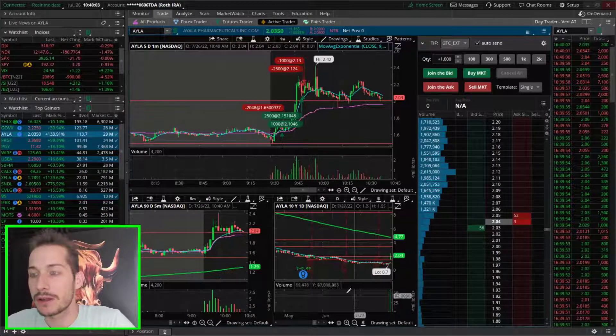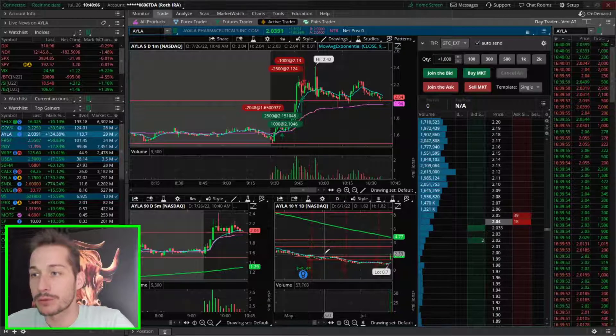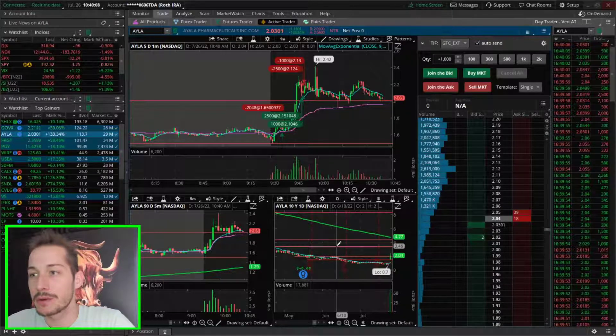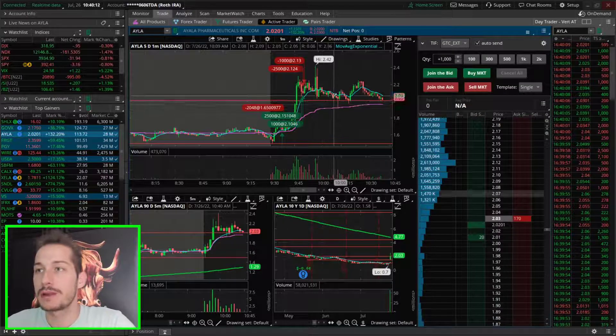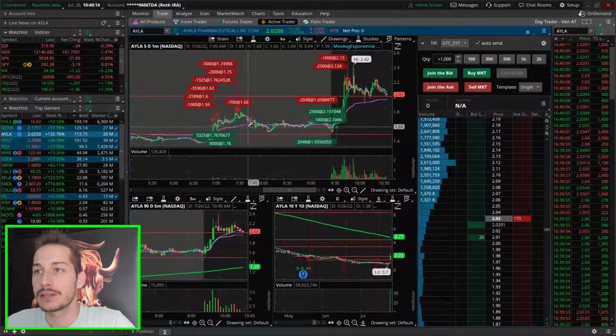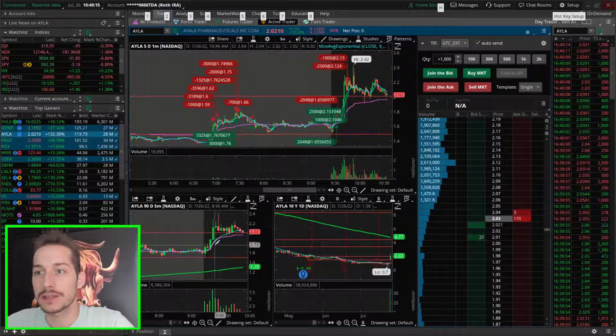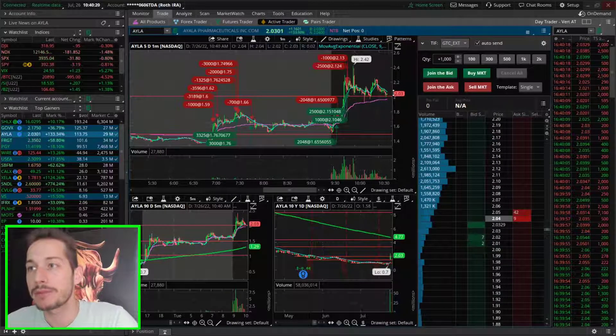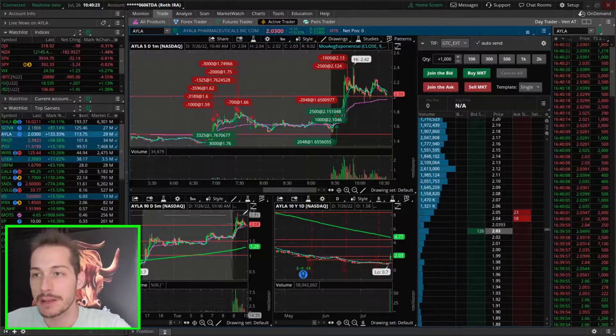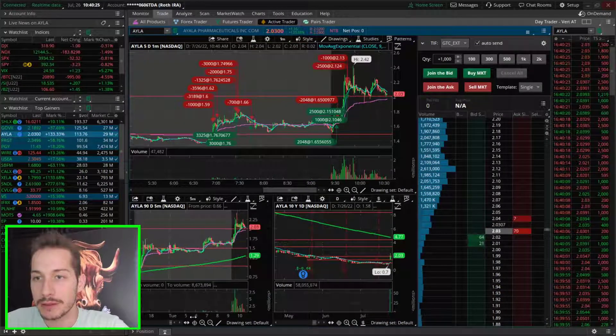AYLA's daily chart: big move, high relative volume, super beautiful. We broke through a lot of resistance zones and I thought we might see a move all the way to like $3.50, but this rejection here really put a nail in the coffin of continuation today. I'm not sure if we'll get more momentum out of it — maybe if it holds $2.00, maybe it'll be a midday or late-day run.